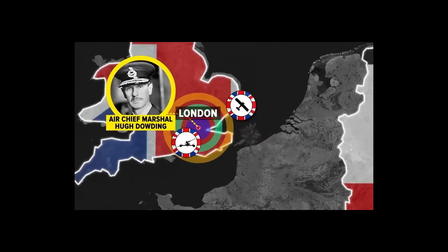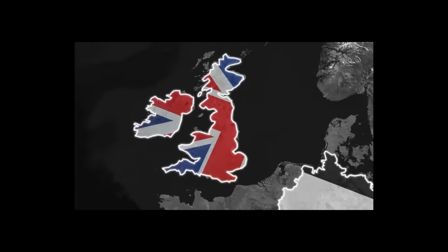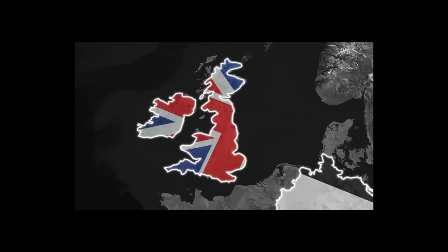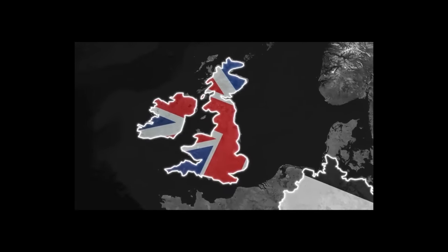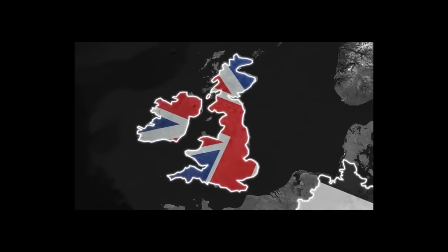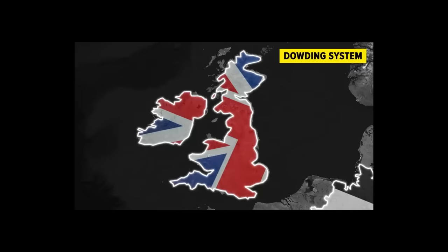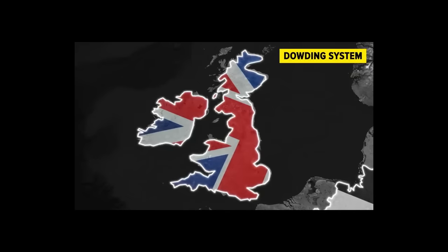Air Marshal Dowding changed all that. In his eyes, Britain would be best protected by establishing a single command center where information could be centralized and orders given out to multiple units to jointly protect a section of airspace. The best example of the Dowding system, as it later became known, is the Battle of Britain during the Second World War.